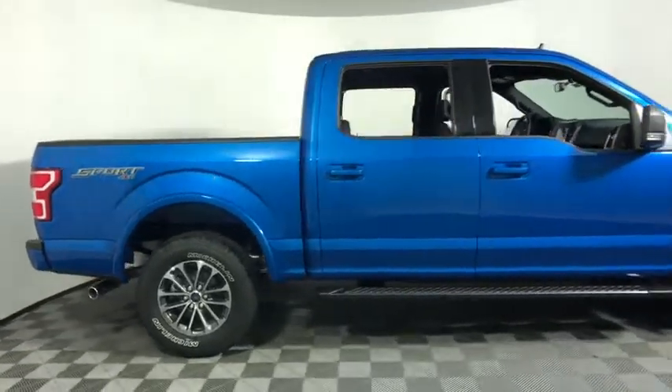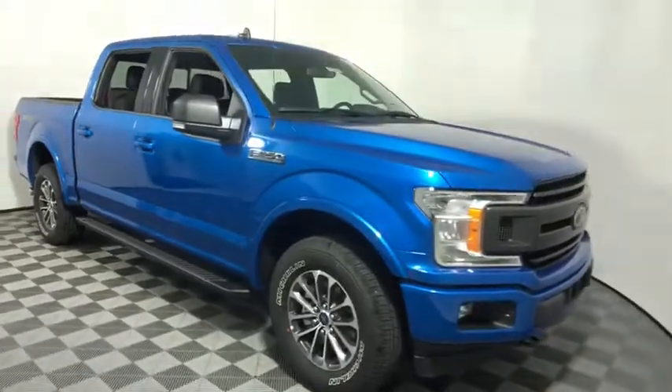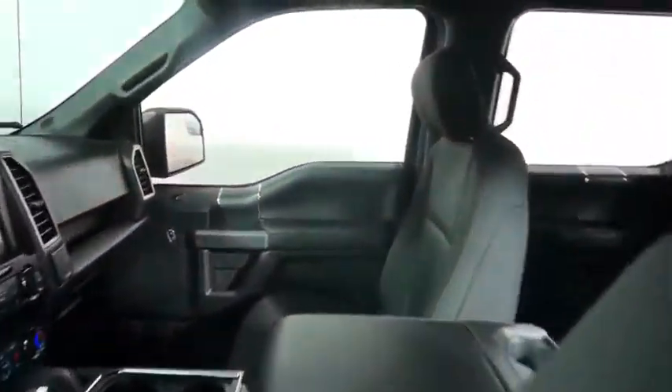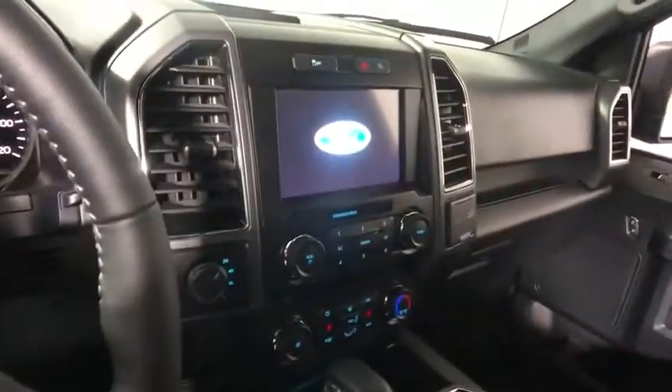Take a ride in the 2020 Ford F-150. A Ford F-150 knows how to handle any situation. It's built to follow orders. No whining. This vehicle has less than 100 miles.